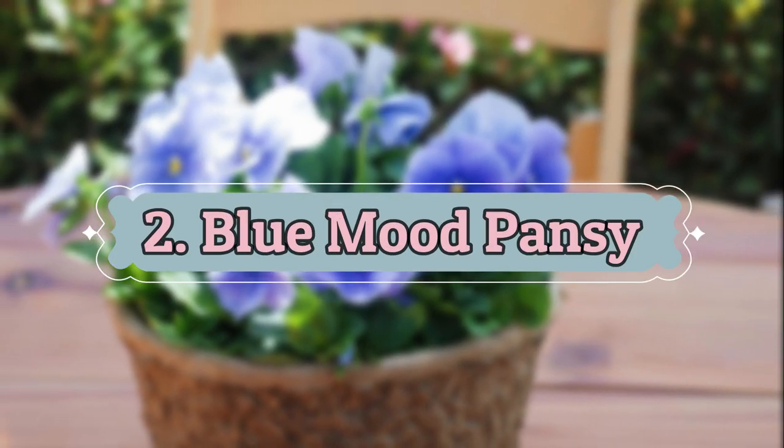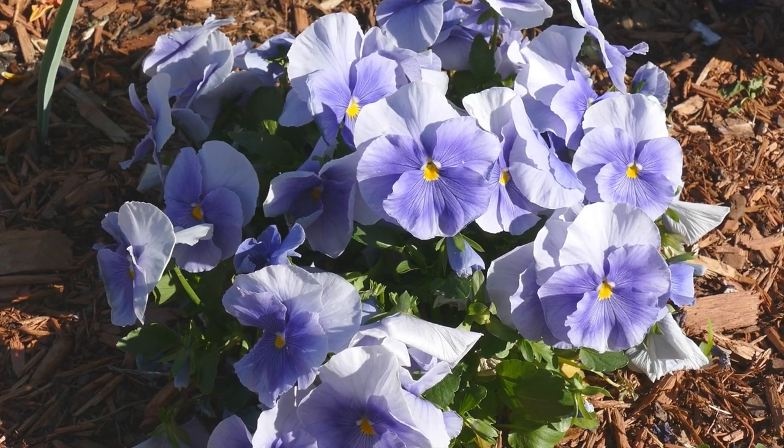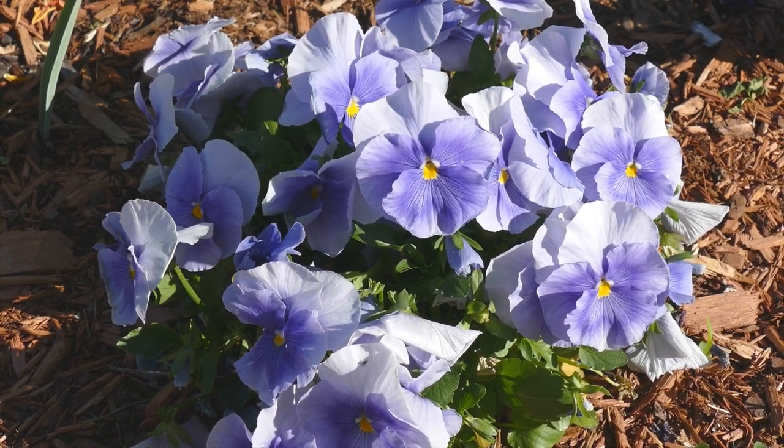Number 2: Blue Mood Pansy. The blue flowers have deep streaks and wide edges around the yellow center. It grows to 8 to 12 inches tall and 24 to 30 inches wide.